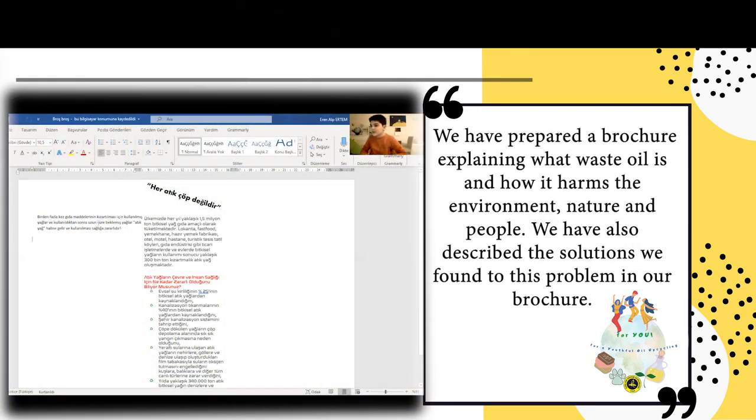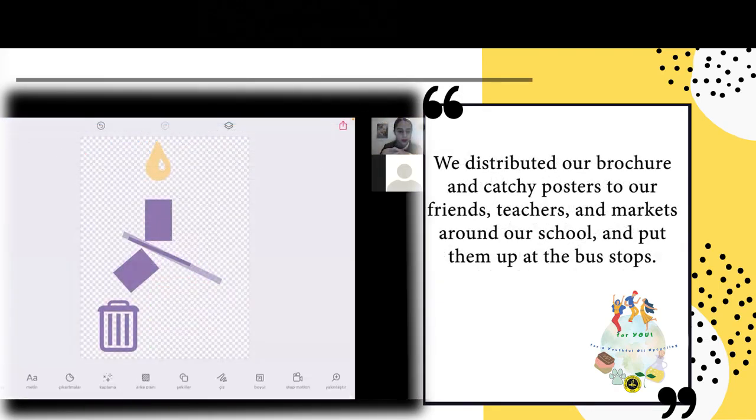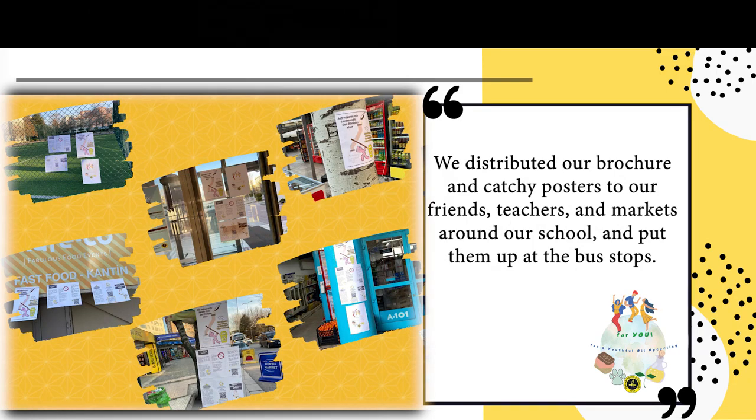Kutuladığımız zaman tam broşür gibi görünecek. Birkaç tane de broşür örneği bul, böyle açılma mantığını öğreneyim diye. Şimdi şuraya da bir insan yapacağım; bu insan da bu tahta parçası olacak.